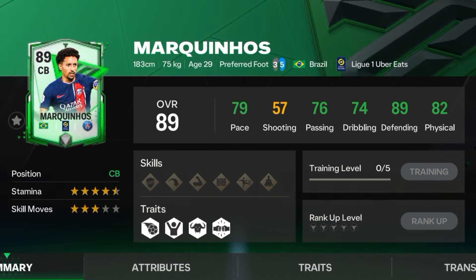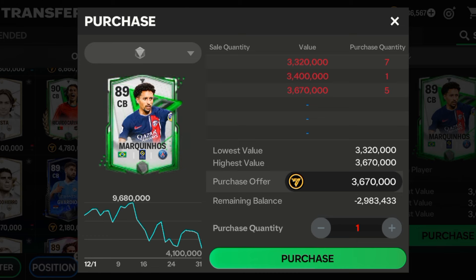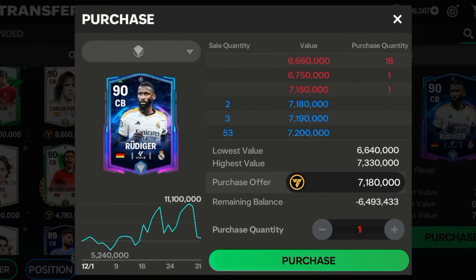The second player on the list is Marquinhos. He has great stats: 79 pace, 76 passing, 74 dribbling, 89 defending, and 82 physical. He is just 3.6 million — very affordable — so go ahead and get him in your team.